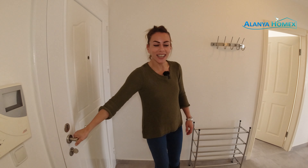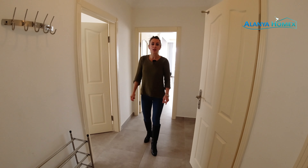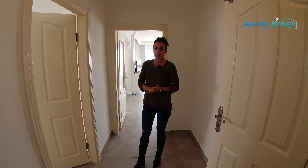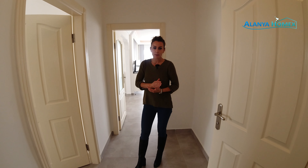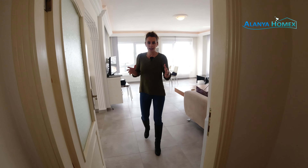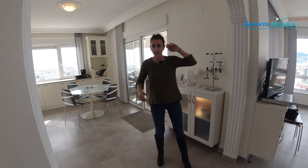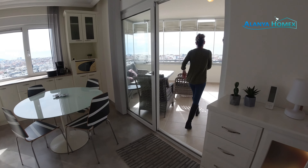Wir haben hier eine 2-plus-1-Wohnung im achten Stock. Ich werde euch jetzt alles zeigen, aber zuallererst möchte ich mit dem Ausblick anfangen, denn der Ausblick hier ist unschlagbar. Ihr seid in einer Anlage und seht tatsächlich von Kargejak bis nach Alanya Ende – alles. Kommt mal mit!